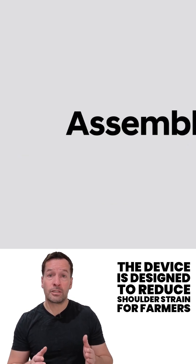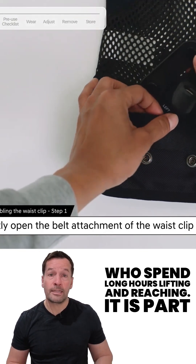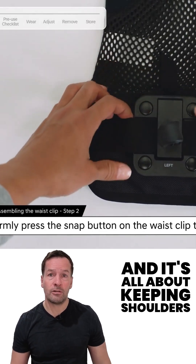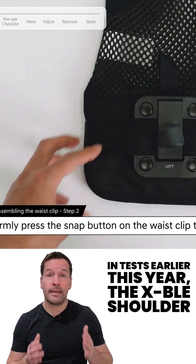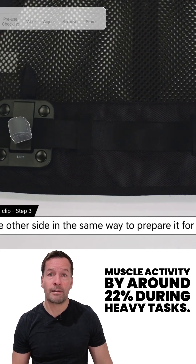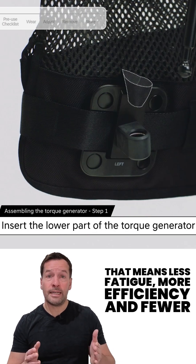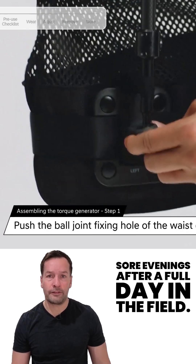The device is designed to reduce shoulder strain for farmers who spend long hours lifting and reaching. It's part exoskeleton, part support harness, and it's all about keeping shoulders from giving up halfway through the day. In tests earlier this year, the Exitable Shoulder reduced shoulder muscle activity by around 22% during heavy tasks, meaning less fatigue, more efficiency and fewer sore evenings after a full day in the field.